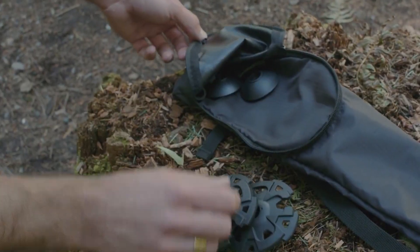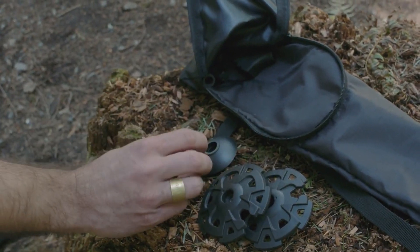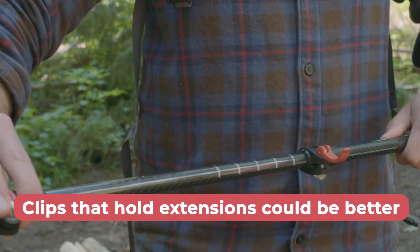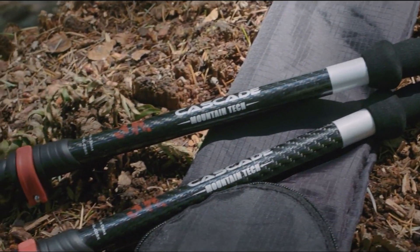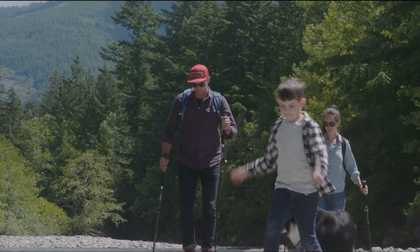The bonus tip kit includes a snow basket, boots, and small rubber feet, providing added versatility for any terrain. Nevertheless, the clips that hold the extensions in place could be better. Overall, Cascade Mountain Tech's hiking sticks are an excellent choice for anyone who needs a lightweight and durable pole for their outdoor adventures.